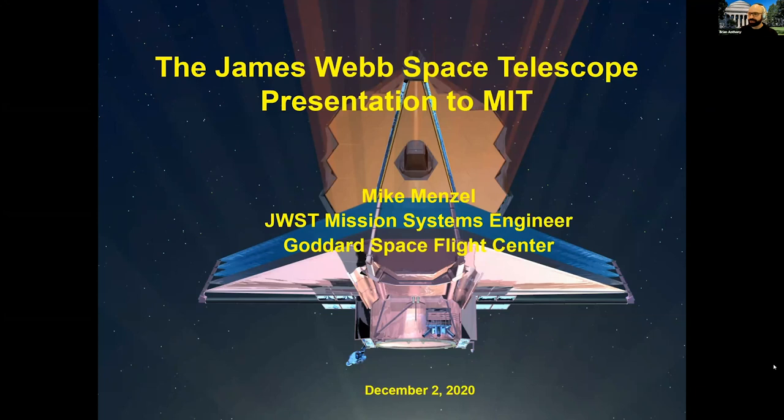Please ask your questions via the Q&A or chat and we'll direct those to Mike at the end. With that, Mike, thank you for your time and attention today. My name is Mike Menzel and I'm the lead mission systems engineer for the James Webb Space Telescope.